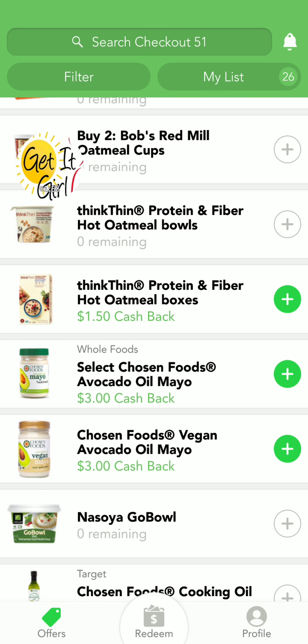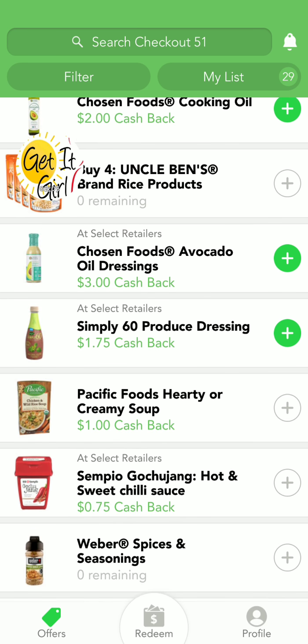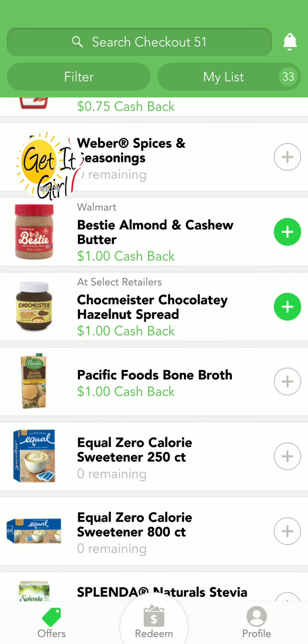This app actually sends you a physical check once you hit $20 or more. Once you build it up and hit $20, they'll send you a check.